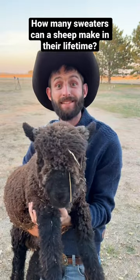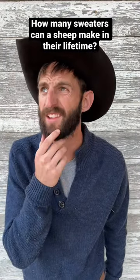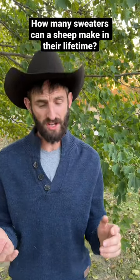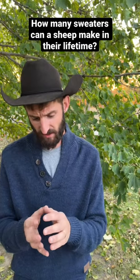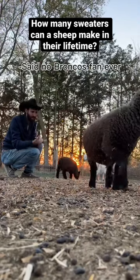That means one sheep could make 70 sweaters for men. But wait, that's just in one year. What about his lifetime? Taking into account the average lifespan of a sheep is 10 years... Holy cow! 700 sweaters! Well done, Russell Wilson!